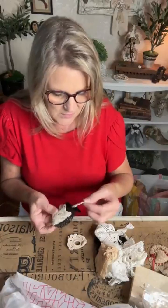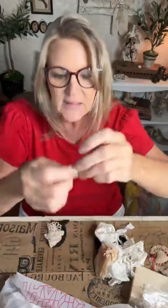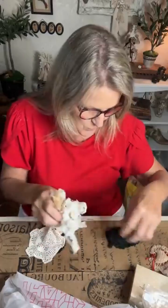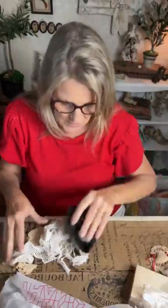I also got some little lace pieces — I love these little bits; they're great with a button in the middle for your books and projects. Beautiful little bit of lace there.